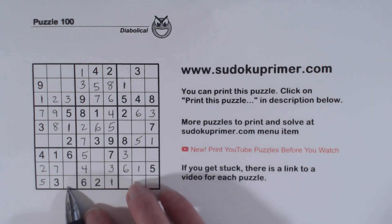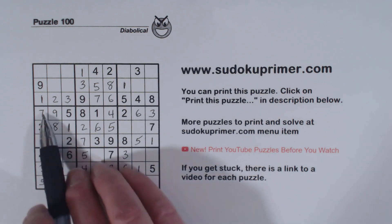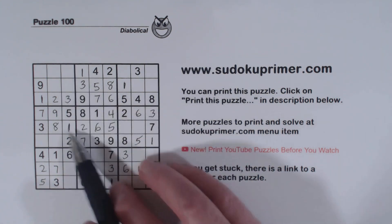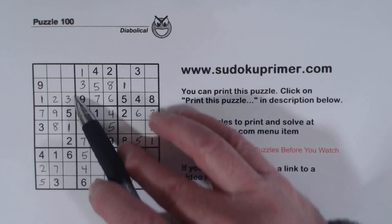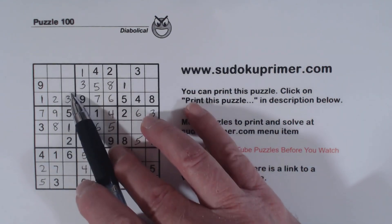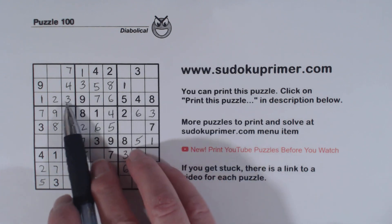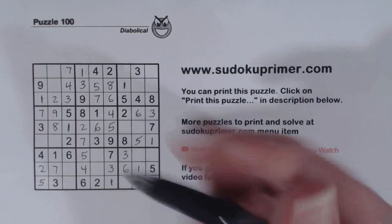So we've got 8, 9 there and 8, 9 there. And then we've got 7s here, so one of these is a 7. We've got an 8 and a 9 here. These are 4 and 7 — with that 4, we can put a 7 here and a 4 there. And then 7, 7, 7 — so that's a 7.